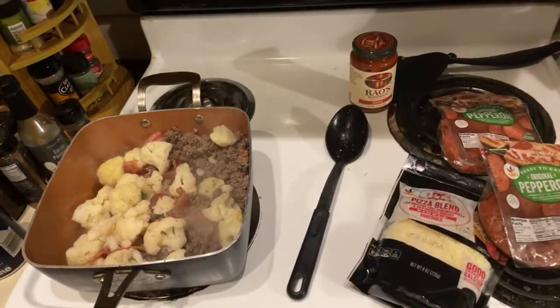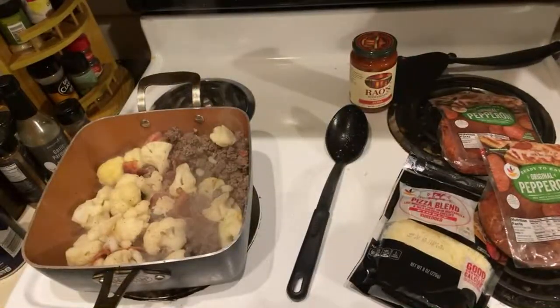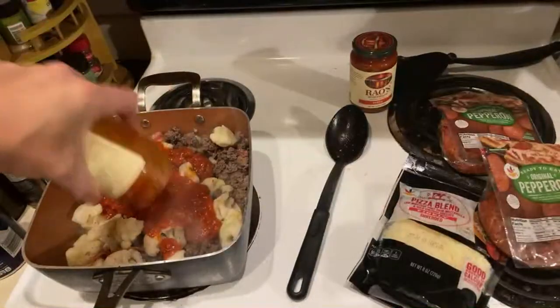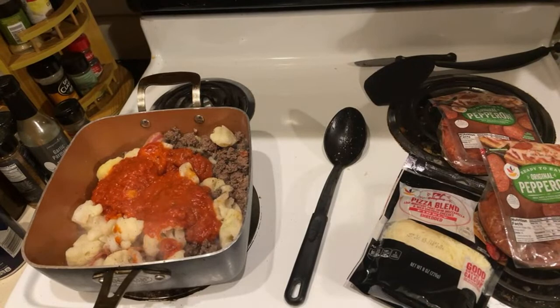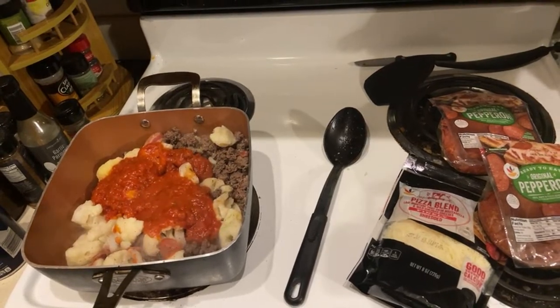Let's try some of this Rao's — this stuff is like five dollars a jar. This is Rao's pizza sauce. I'm gonna try it — oh, that's kind of good! It's a little sweet. A little sweet. Cauliflower — what in a flower food?